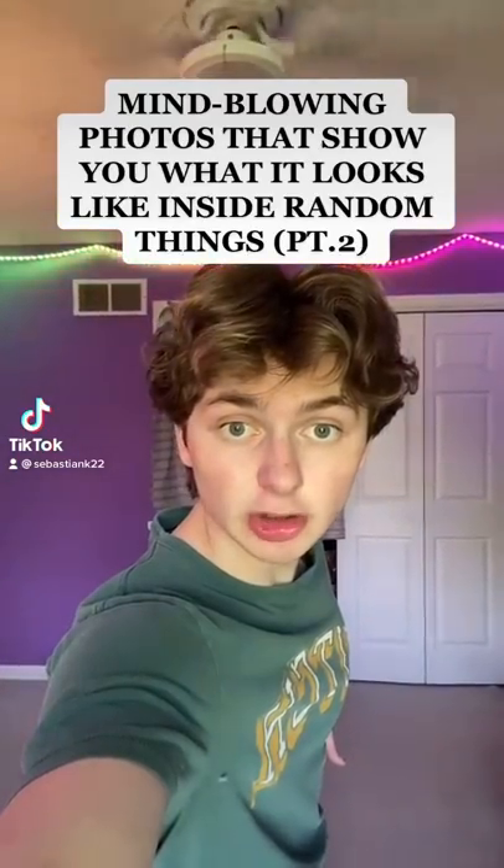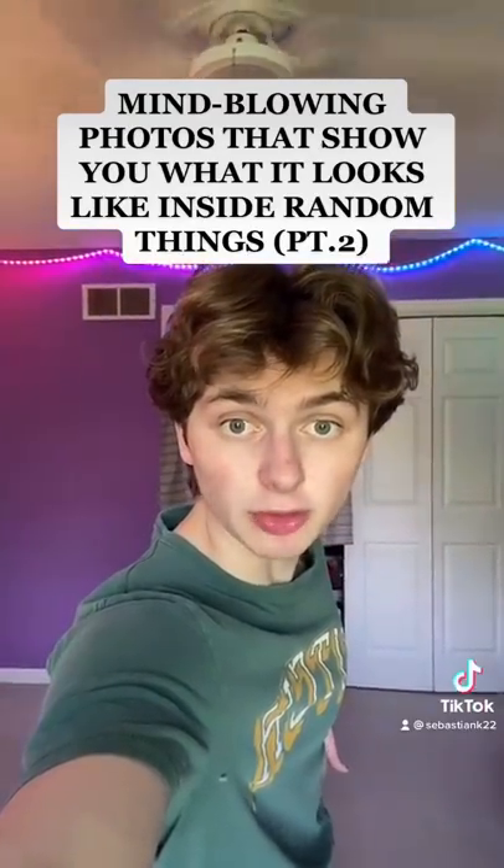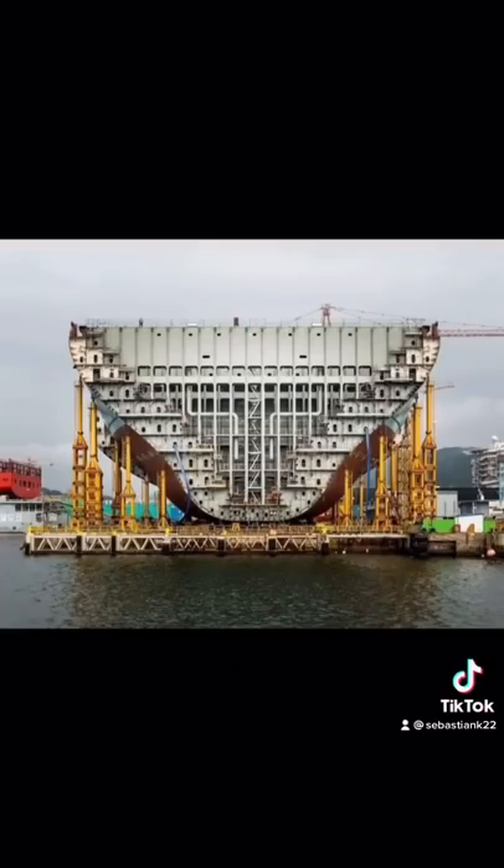Mind-blowing photos that show you what it looks like inside random objects, Part 2. Up first is what the inside of a massive boat looks like. This looks like a very cool maze, and it's pretty crazy how everything is even.